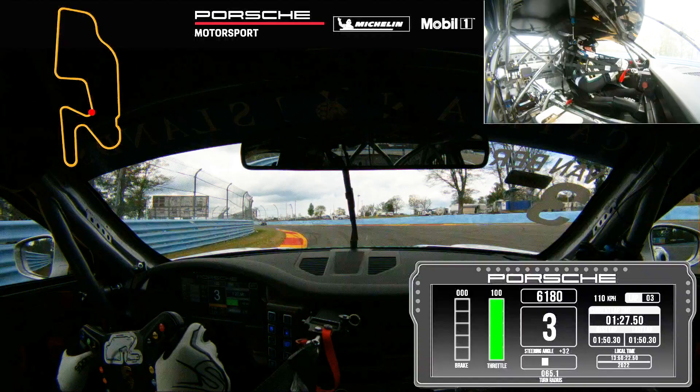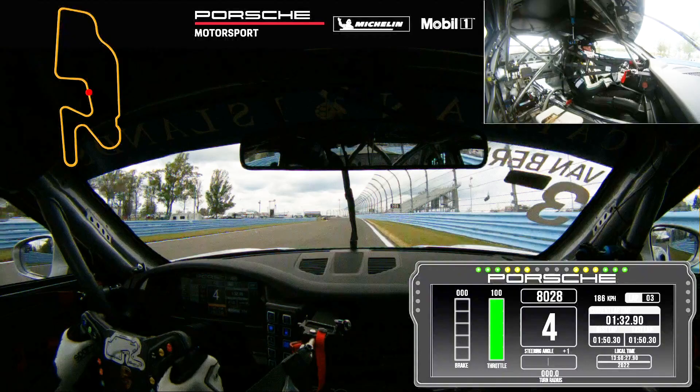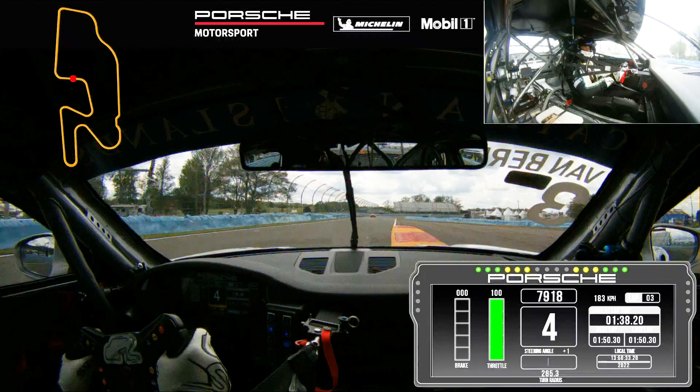Now we're approaching turn nine. Turn nine is completely different compared to all the other corners — it's a little bit off-camber, the car wants to snap away, especially the rear. But it's still the same story: early back to power, use the exit space, and we're approaching turn ten.